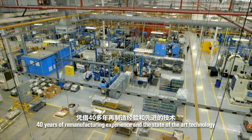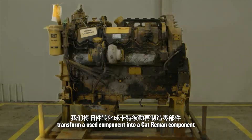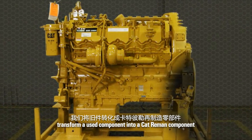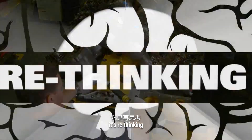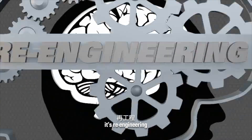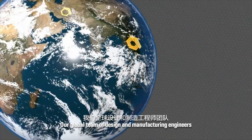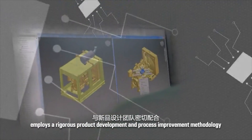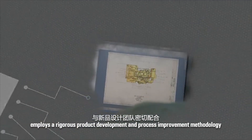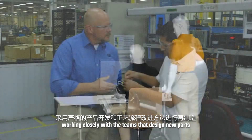40 years of re-manufacturing experience and state-of-the-art technology transform a used component into a CAT Re-Man component. It's not just repairing and rebuilding. It's rethinking. It's re-engineering. It's CAT Re-Man. Our global team of design and manufacturing engineers employs a rigorous product development and process improvement methodology, working closely with the teams that designed the new part.